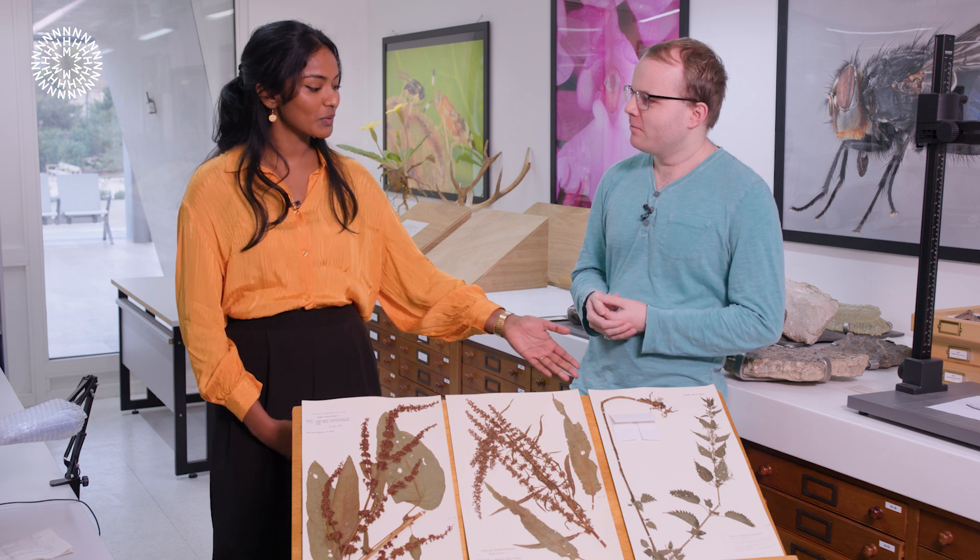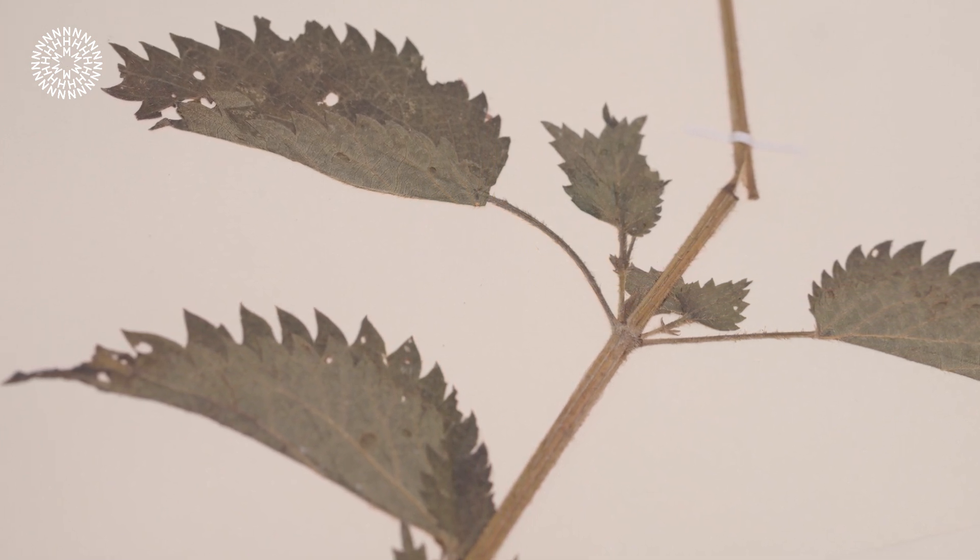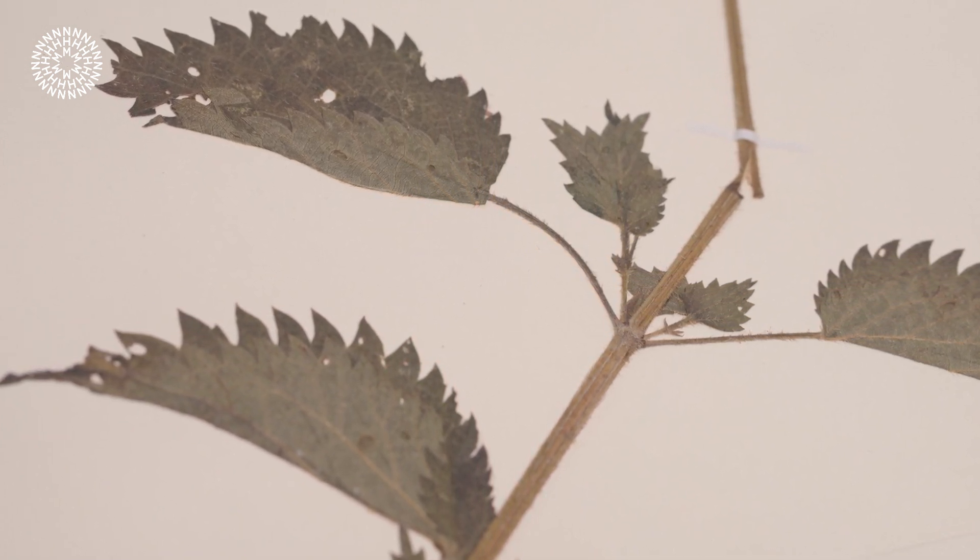Stinging nettles, as we see here, have small hairs on their stem and leaves. These are hollow hairs called trichomes. Inside these hairs there's a special cocktail mix of different chemicals such as formic acid and histamines. At the tip of these hairs there's a small silica barrier tip, which when you brush past the stinging nettle on your walk, breaks off. Then, like a medical syringe, you get sprayed with this cocktail mix of chemicals into your skin, which is what causes the irritation.